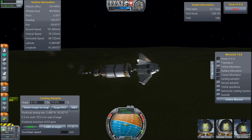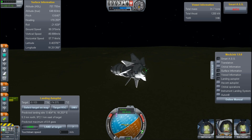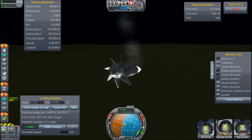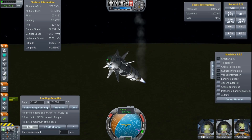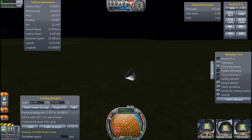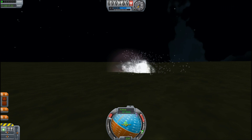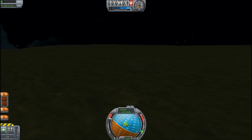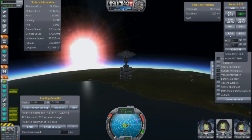We're down to like a kilometre. We're really going down fast. I want to get up, up, up — come on! Oh wow, the capsule survived. Maybe this will work after all. Nope. Hit the ground at 67 metres per second.